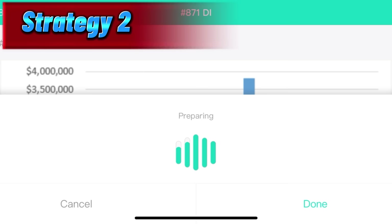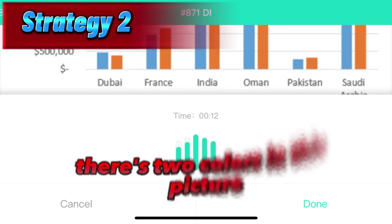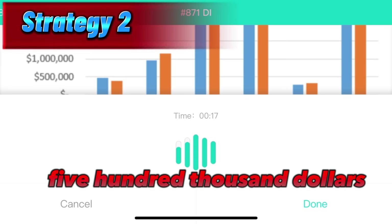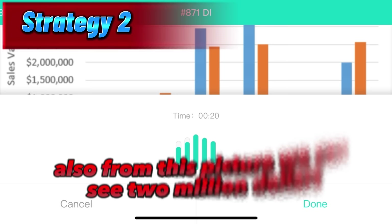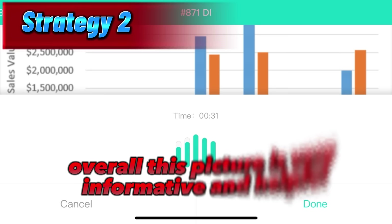Here is a picture in front of me. I have 40 seconds to talk about this picture. This is a beautiful picture. In this picture, we can see on the right side the countries, which is Dubai, France, India. Also from this picture, we can see Oman, Pakistan, and Saudi Arabia. There are two colors in this picture, which is blue and orange. On the left side, we can see the sales value, which is $500,000, $1 million, $1.5 million, $2 million, $2.5 million, $3 million, $3.5 million, and $4 million. We can see on the right side there are different countries and different numbers. One element is maximum and the other element is minimum. Overall, this picture is very informative and helpful. Thank you.